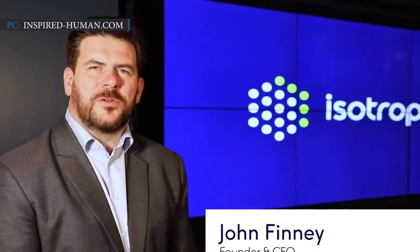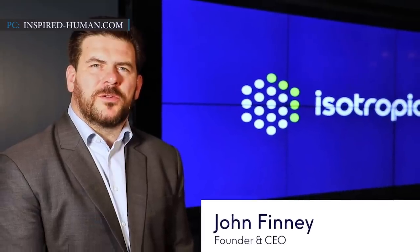Isotropic Systems founder and CEO John Finney stated: 'The funding gets us substantially close to product launch. As we grow our UK-based team, collaborative partnerships and capabilities, we are proud to support tech innovation in the UK to solve connectivity challenges across a broad range of key vertical and geographical markets around the world.'